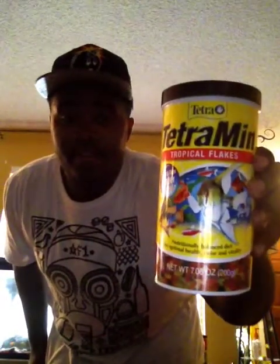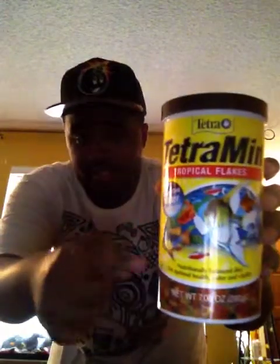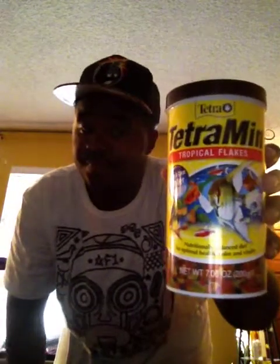This is tropical flakes we're using to feed them. We got some colorful fish — see these colors on the fish? Here it goes, feeding the fish now.